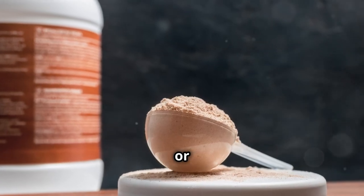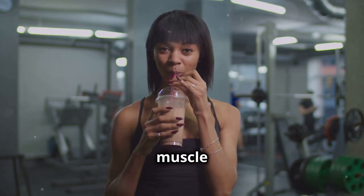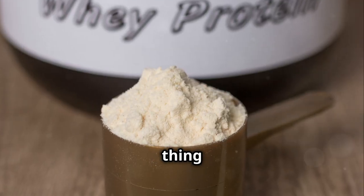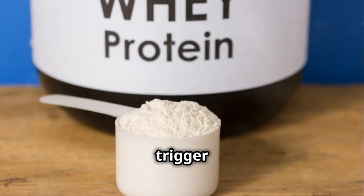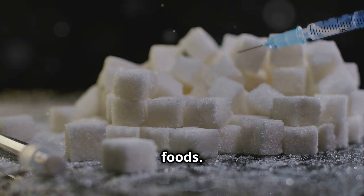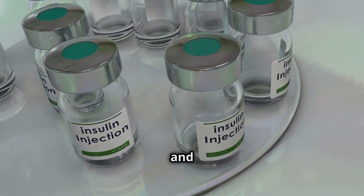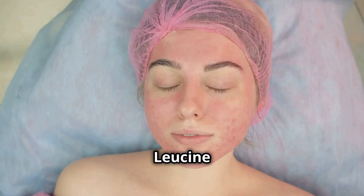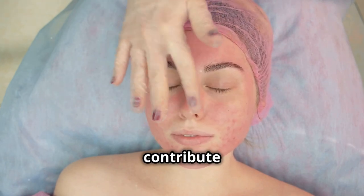Whey protein — a muscle builder or an acne aggravator? Whey protein is a popular supplement among athletes and fitness enthusiasts looking to build muscle and improve performance. But what about its impact on our skin? Whey protein is a milk derivative, and as we discussed earlier, dairy can be a trigger for acne in some individuals. Whey protein can increase insulin levels, similar to sugary foods. This surge in insulin can stimulate the production of androgens, which can lead to increased sebum production and clogged pores. Furthermore, whey protein is a rich source of the amino acid leucine — leucine is essential for muscle growth, but some studies suggest it might also promote the growth of skin cells that contribute to acne.